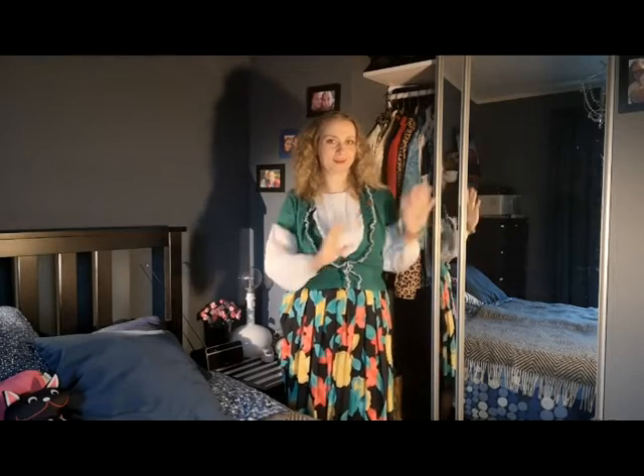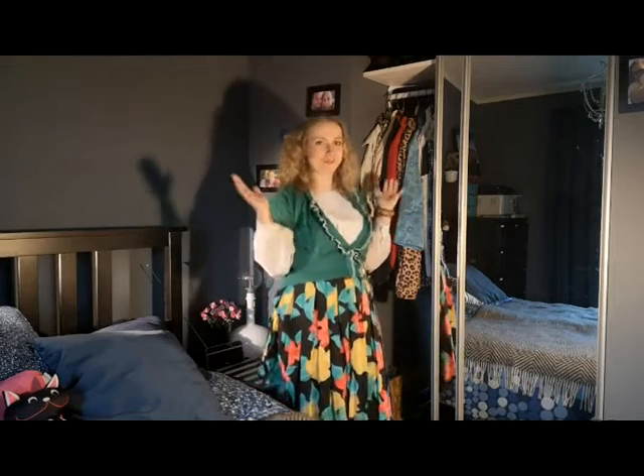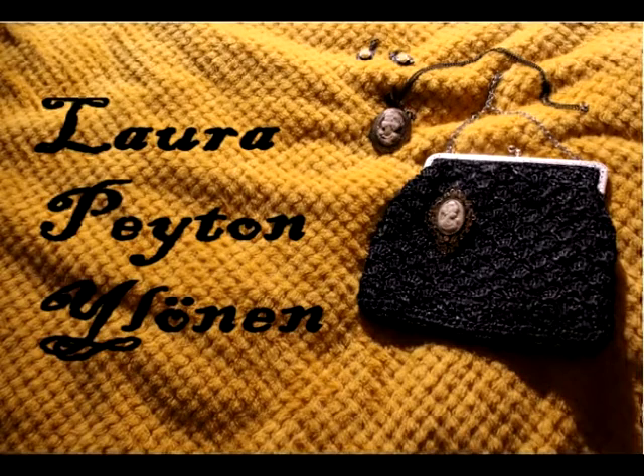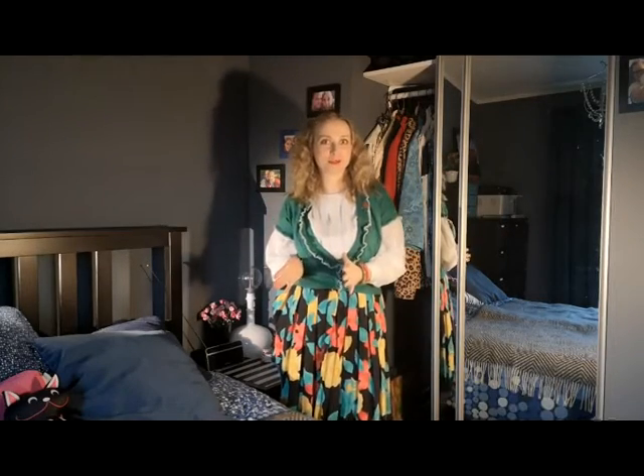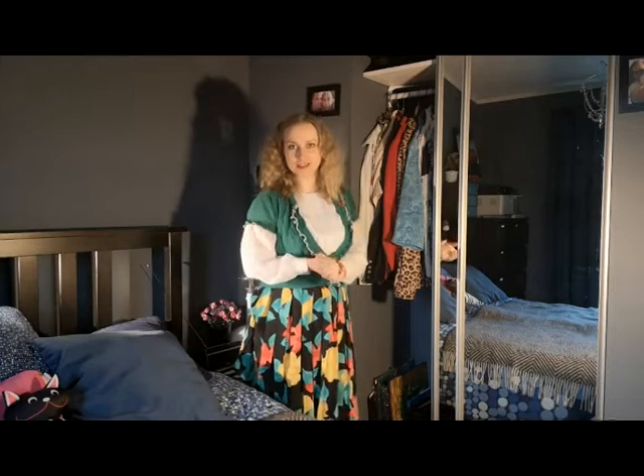Hey guys and welcome to today's video. Today we're standing close to my closet because we will check my clothes. This is the space I have for my clothes. First I must say I'm sorry for the light - I am working with extra lights here because outside it's really bad weather. It's daytime but it's like night.